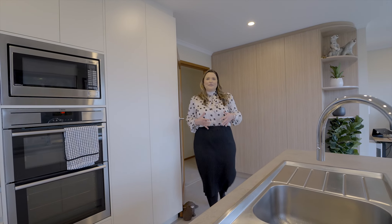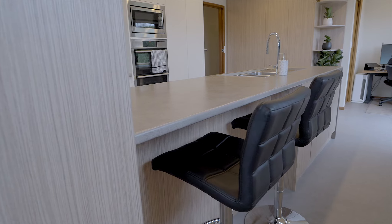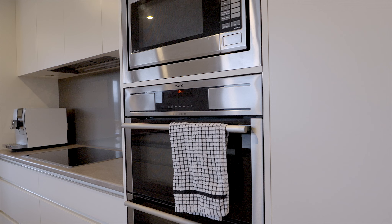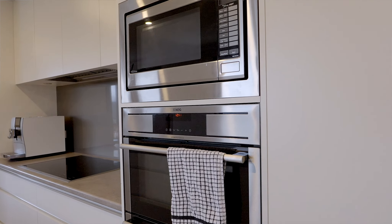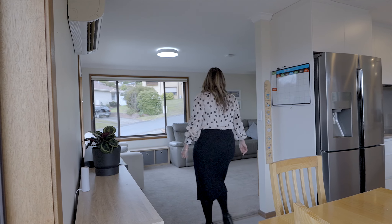The home boasts a recent renovation with a stunning new kitchen that features plenty of storage along with a breakfast bar and a handy study nook with quality AEG appliances and a seamless flow into the dining and lounge, forming the hub of family life.